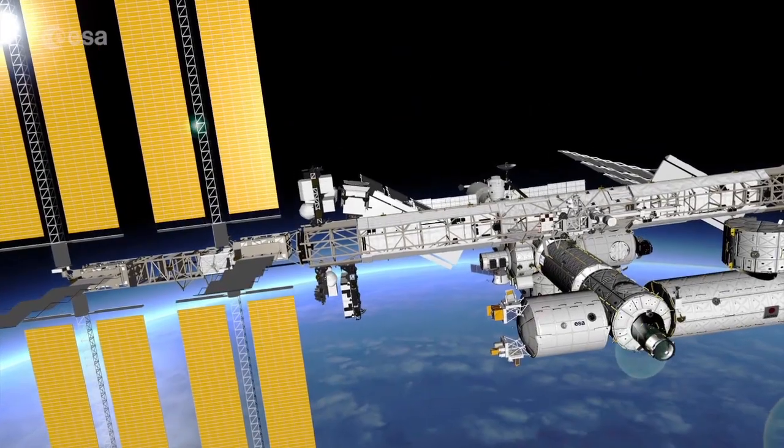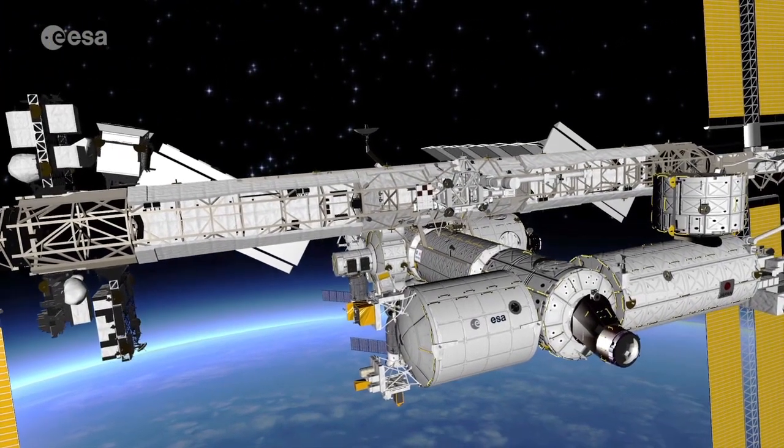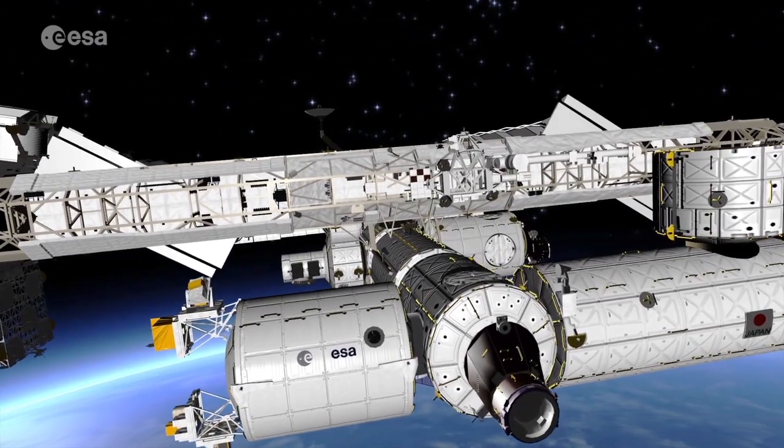Now, let's fly a bit closer. On the left, we have the Columbus Laboratory, Europe's major contribution to space science research. Then we come across Harmony, a connecting module where visiting spacecraft can dock.